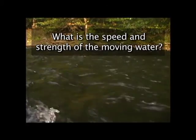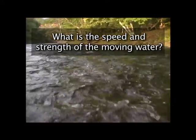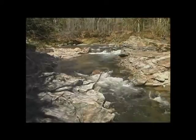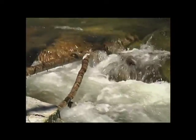What is the speed and strength of the moving water? Fast water can quickly take your feet out from underneath you and carry you away. Children and pets may find it difficult to stand and stay in place. Swift moving water also transports branches and logs that may cause injury. Backpackers need to be aware of the river movement as they cross with heavy packs.